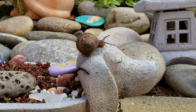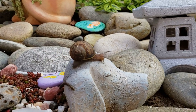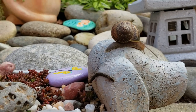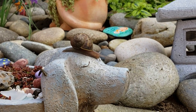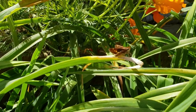Oftentimes in the garden you might run across a snail. Today I have one crawling across a planter, and if you look closely, I believe that is snail scat. Anything that eats poops, but in science terms we call it scat.